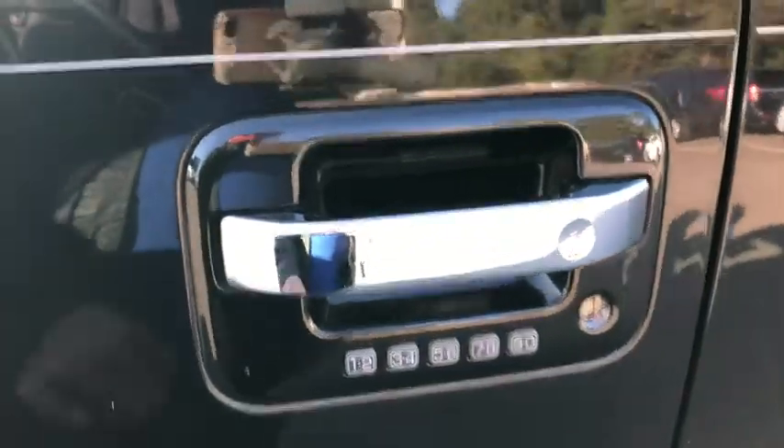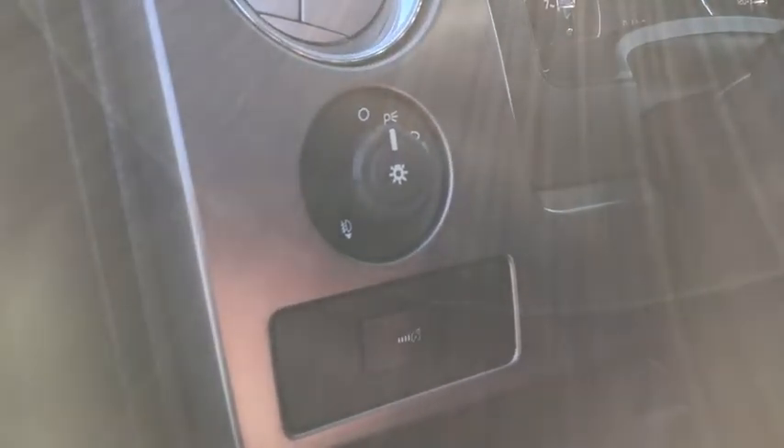Overhead console, remote keyless entry, tachometer, panic alarm, tilt steering wheel, front reading lamp, passenger vanity mirror, front wheel independent suspension, four-piece floor mat set, and low tire pressure warning.